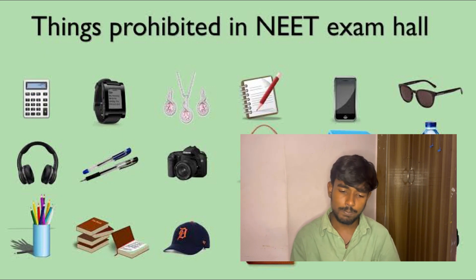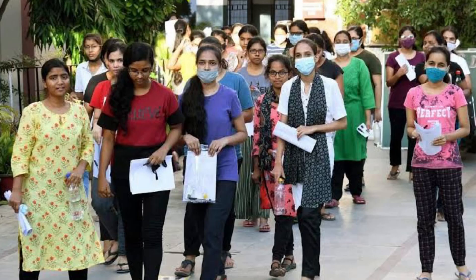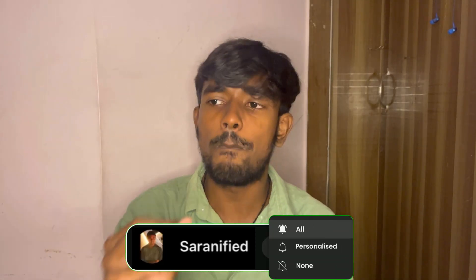These are the prohibited things for both boys and girls. For allowed items: t-shirt, trouser, slippers, jeans, leggings, and simple pants are allowed. Don't panic — the exam checking will be proper and security will be thorough because of the sensitivity involved.